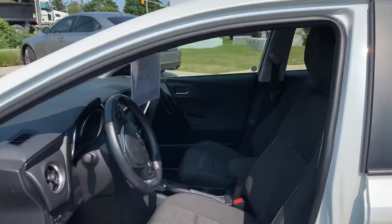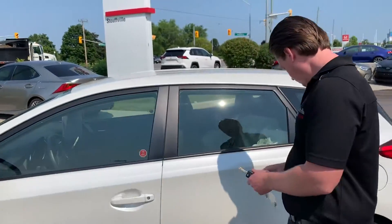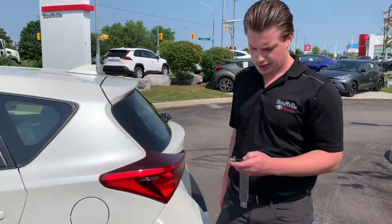Nice low mileage — only 43,000 kilometers on this one here. It shows really well. Huge bonus for you: you do get the two sets of tires. The winter tires are there for you, and the all-season tires are on it.